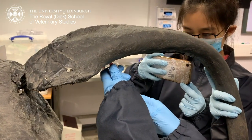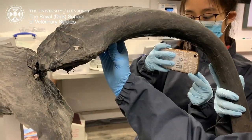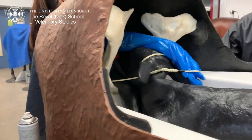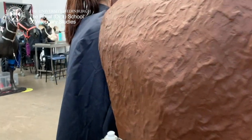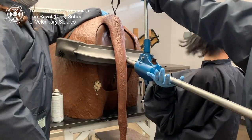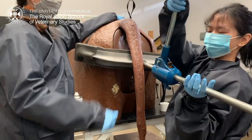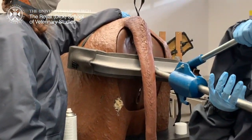First of all, we get to practice our blood-taking skills on a cattle tail model. Then we get to practice how to use a calving jack, which is a tool used to assist calving. We first have to hook the ropes onto the calf's head, then legs, then use the calving jack to pull the calf out.